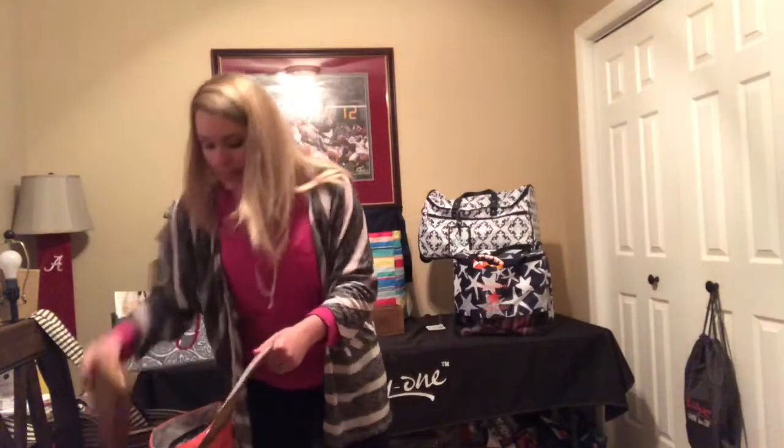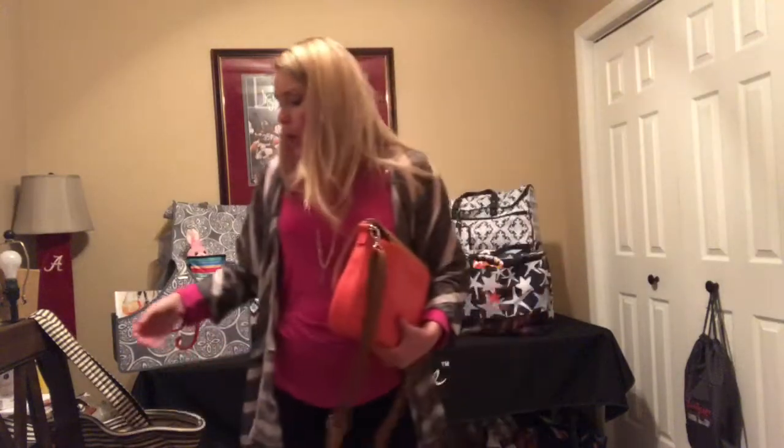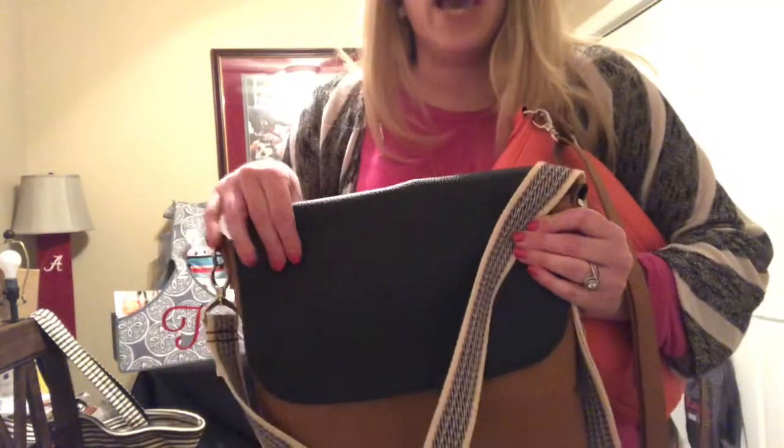We have several different body colors — we have the coral pink, which is the one you saw right here, we also have caramel brown, and then we have a navy blue body as well. And then there are several different flap and strap colors and patterns so that you can mix and match and make your purse uniquely yours.